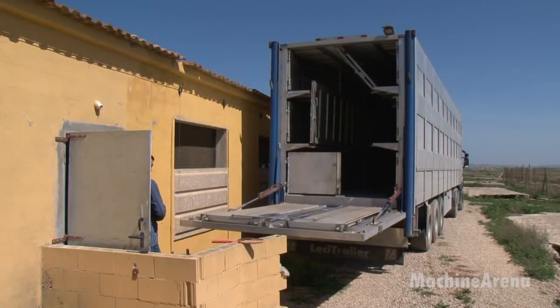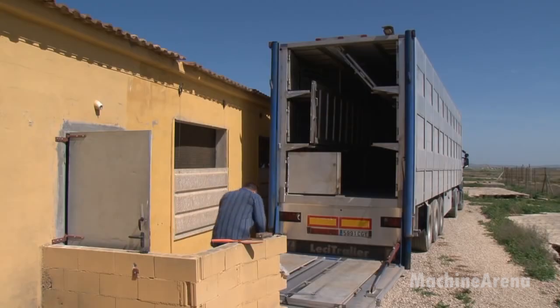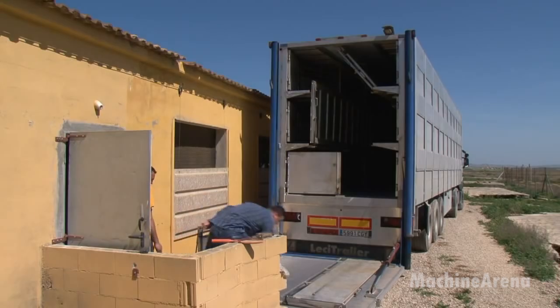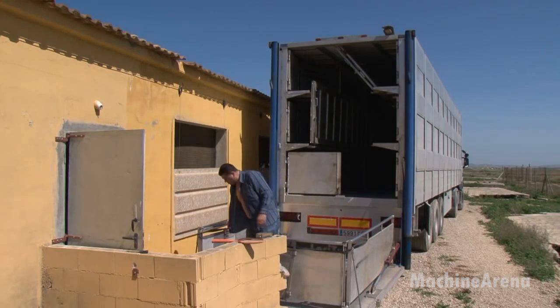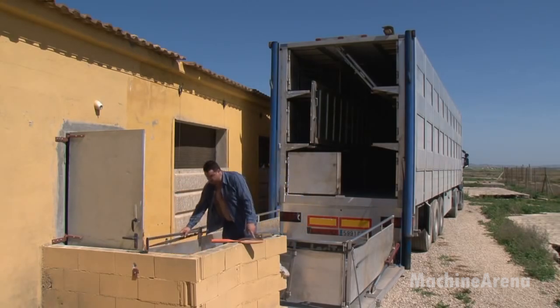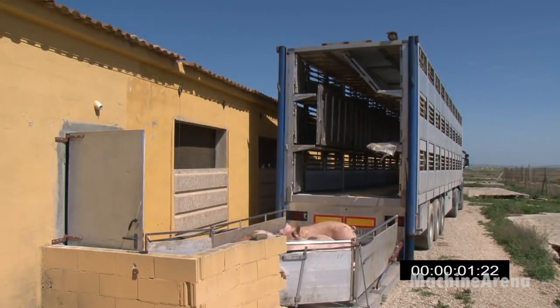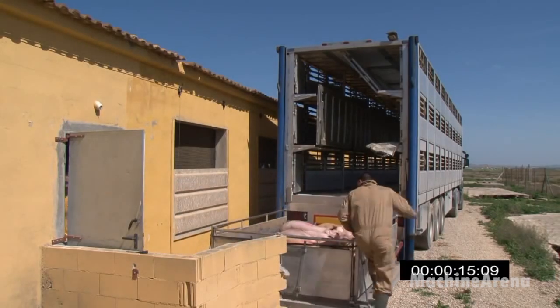As pigs grow to market weight, farms transition to the next phase: transport. Transport has evolved tremendously over the past decade, focusing heavily on animal welfare and efficiency. Modern loading systems are designed to guide pigs gently, allowing them to move at their natural pace with minimal stress. Instead of steep ramps or narrow passages, today's equipment uses wider lanes, slip-resistant flooring, and smooth surfaces that prevent injury. Lighting is also carefully planned — soft, even light encourages pigs to move forward calmly.